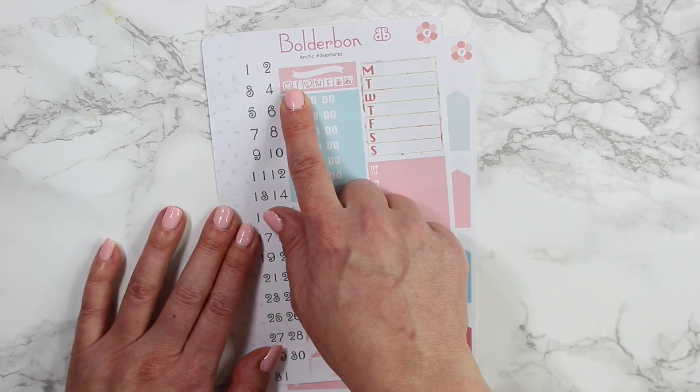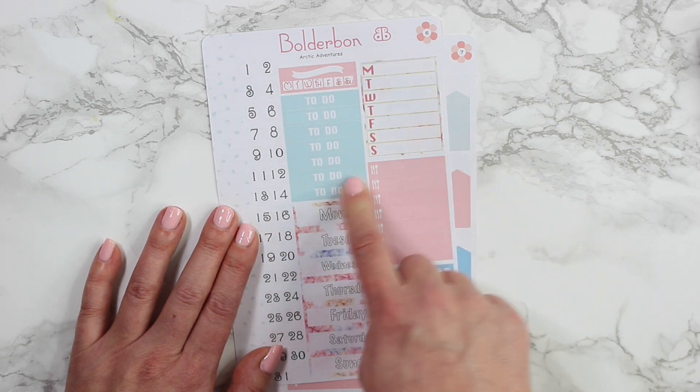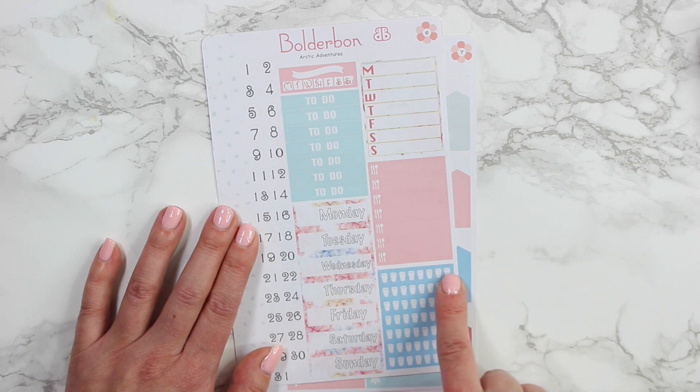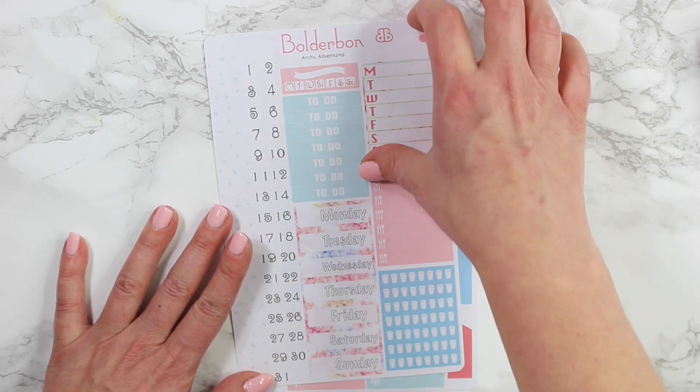The sixth sheet has your small task reminder, a larger task reminder, to-do headers, meal icons, your water intake, and then of course your date covers Monday through Sunday with 31 days and an extra circle at the bottom there.